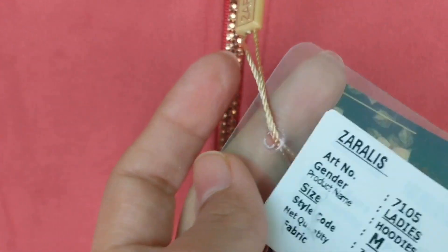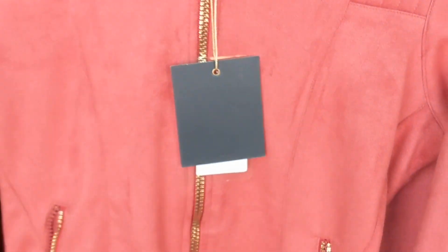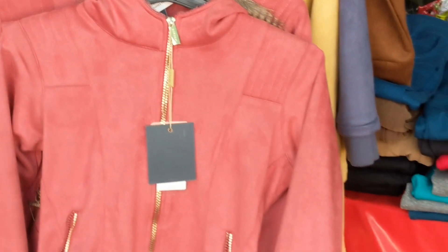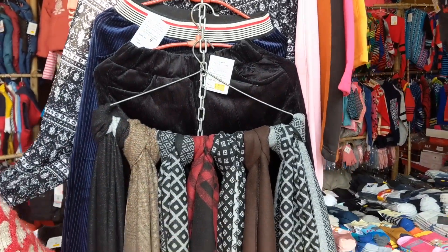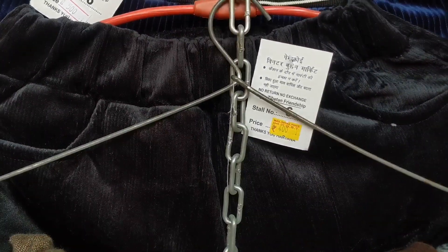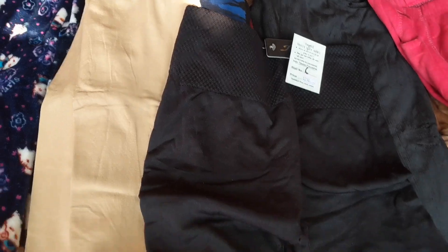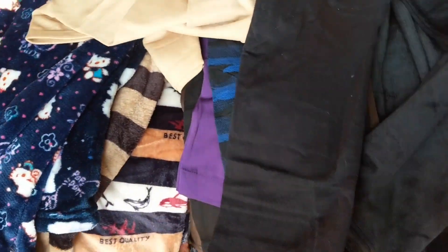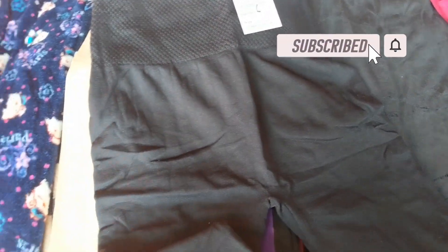You can see the jacket is in suede material with a very good color, and the finishing is very good. You can see how good it looks with the hood. You will get a lot of thick material which is very warm and cozy. There is also velvet material. For this jacket they also have dresses and pairs of clothes. You can also see leggings, and there are short outfits at around 250 rupees which you wear from the waist down.